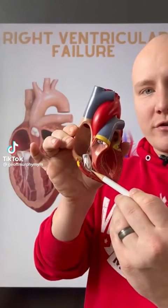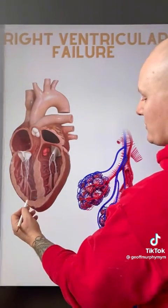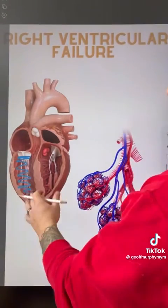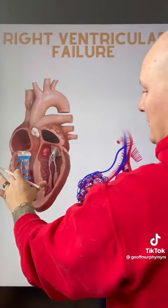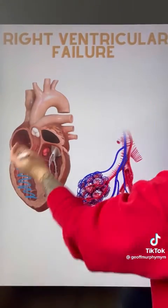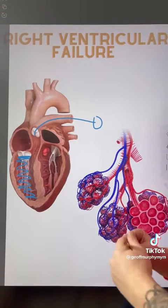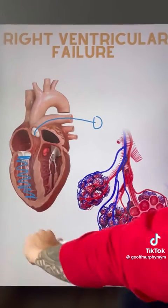What happens in right ventricular failure? Let's go find out. The right ventricle is the ventricle responsible for moving deoxygenated blood coming in from the superior and inferior vena cava, pumping it through the pulmonary arteries to the alveoli in order to be reoxygenated, so it can then be used for systemic circulation.